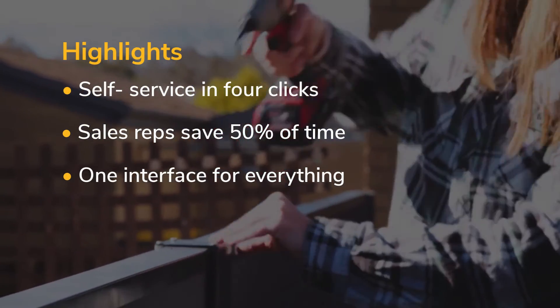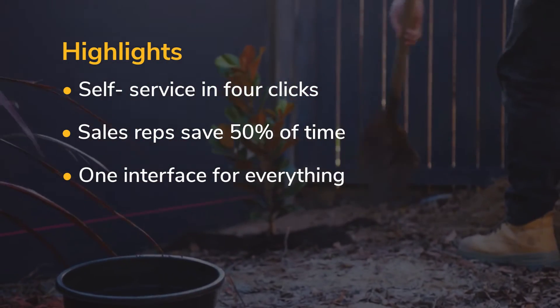With a quick quote calculator, Modular Walls brings together a full quoting process in one easy, consistent experience.